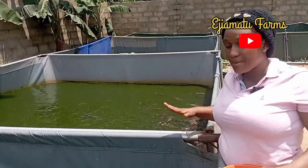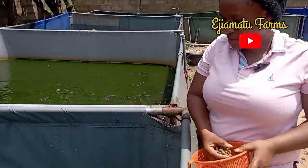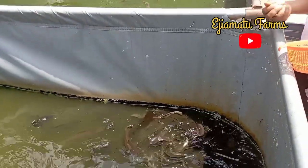Periodically — about once a month — you should be sorting your catfish. Sorting means separating them into different sizes: the big ones in one pond, the medium ones together, and the small ones together. Don't leave all of them in one pond because the big ones will be feeding on the small ones. We hatched these fish on the same day, so let me show you their sizes so you can see they are of different sizes. After sorting, you have to separate them into different ponds.